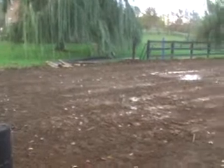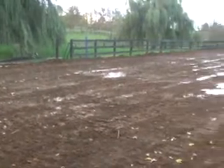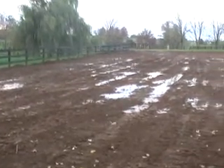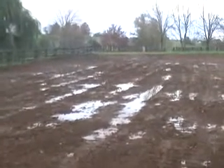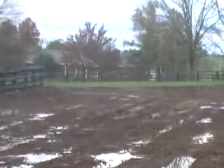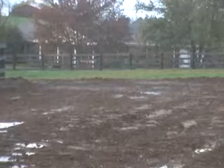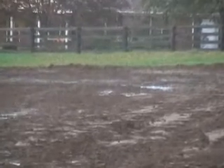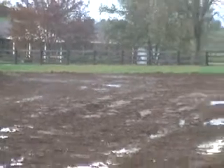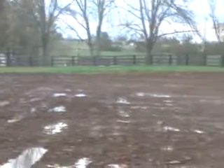This end looks good. There's a puddle in the back corner, right there, which is better imaged if I walk down there.